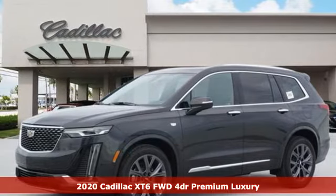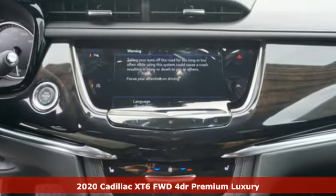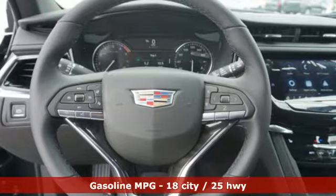It's a new 2020 Cadillac XT6. Nothing's been overlooked. This is three rows of the best seat in the house. Plus, it offers an exciting list of features.